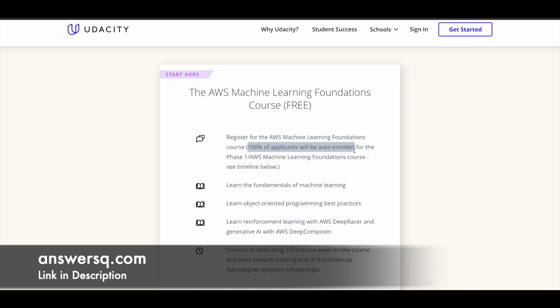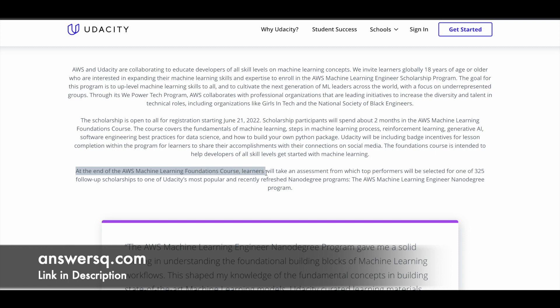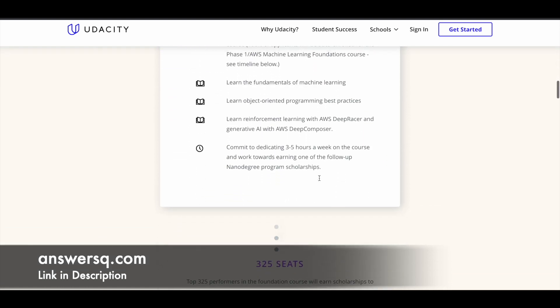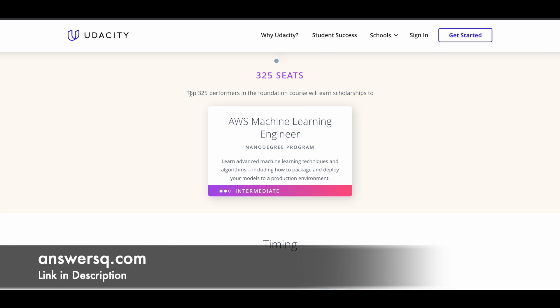After completing the foundations course you can also get a certificate — we'll come to that later. At the end of the AWS Machine Learning Foundations course there will be an assessment. Once you complete that assessment, there will be a scoreboard, and based on that the top 325 performers will be shortlisted and given a 100% scholarship to the AWS Machine Learning Engineer Nanodegree program. So you have to register, take the foundations course, and come in the top 325 performers to get access to the Nanodegree.